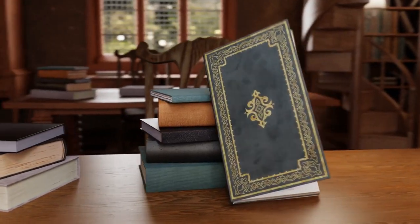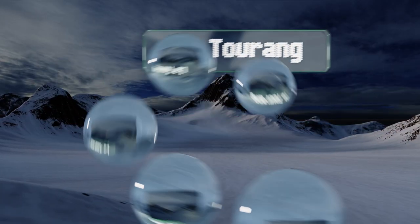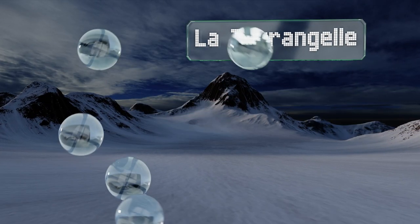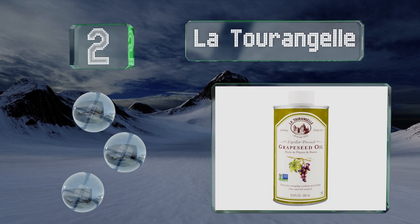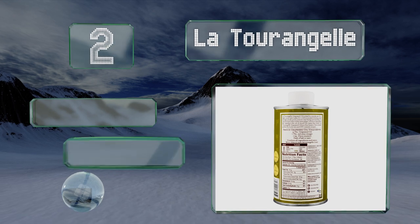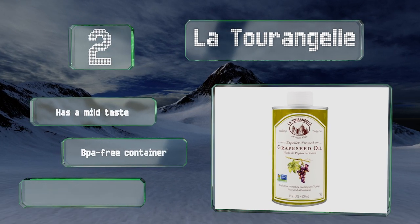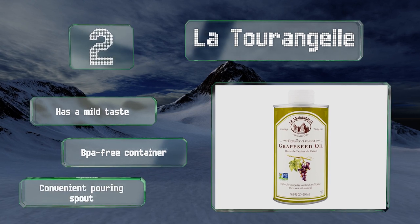At number 2, the company behind La Tour and Gel ensures that strict production standards are used to create their expeller-pressed oil, which can be used for cooking just as easily as it can be applied to the hair or skin for cosmetic purposes, or even to enhance a massage. It has a mild taste and comes in a BPA-free container with a convenient pouring spout.